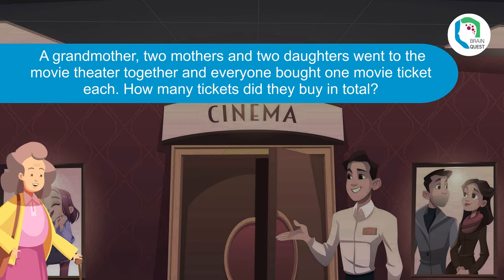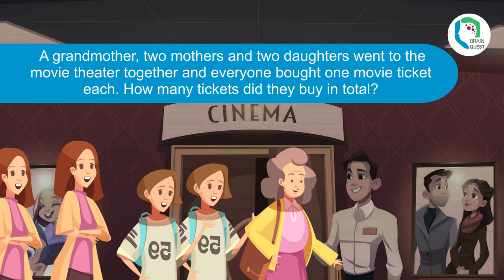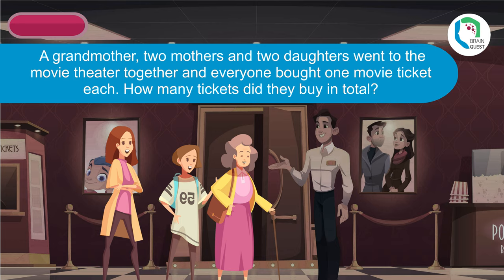A grandmother, two mothers, and two daughters went to the movie theater together, and everyone bought one movie ticket each. How many tickets did they buy in total? Three tickets — the grandma is also a mother, and the mother is also a daughter.